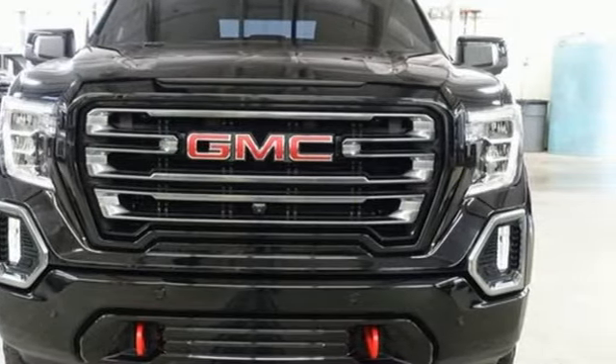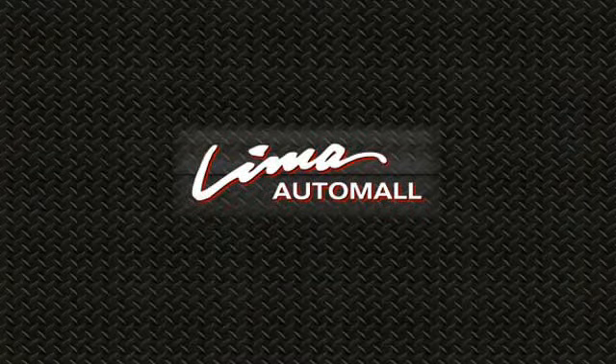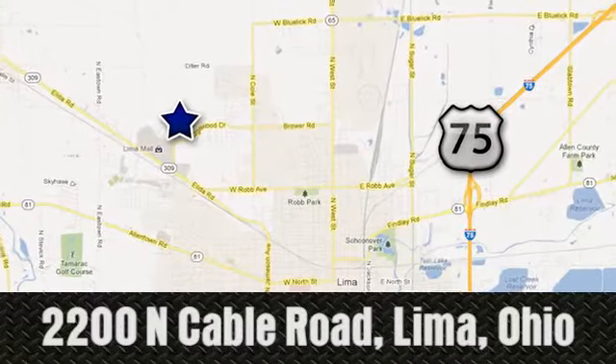Driving is believing. Test drive it today. Right on the corner and always right on price. Lima Auto Mall Chevrolet Cadillac, 2200 North Cable Road in Lima, Ohio.